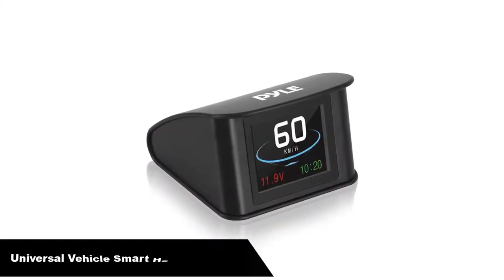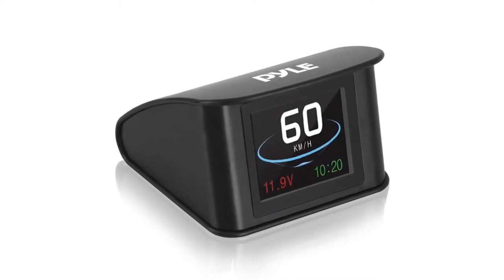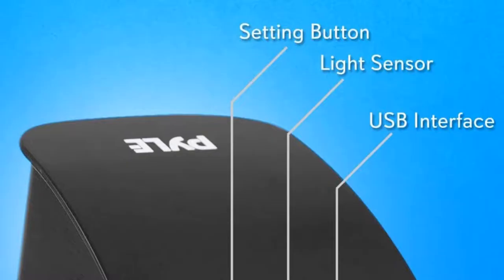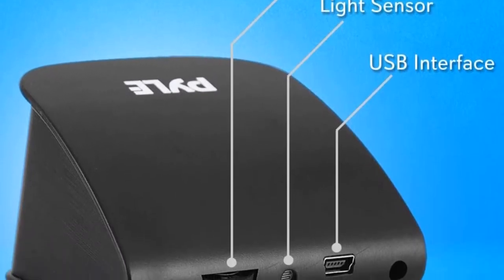Let's get started. Number 1. Our overall best pick for the money is Universal Vehicle Smart Head-Up Display. We live in a digital age, so why not go for a compass with a little more modern flair? The Pyle Digital Mini Car Dashboard has all that and more.